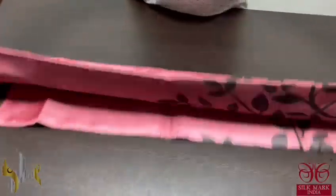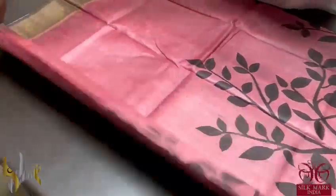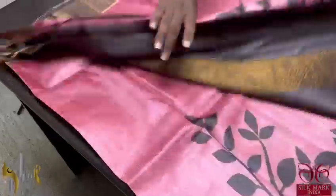Pure Tessa Silk Sari, premium quality, handblock printed, zari borders — a very elegant acid washed boiled Tessa.